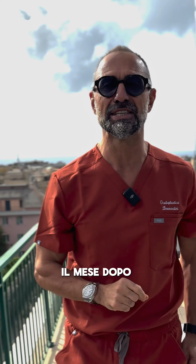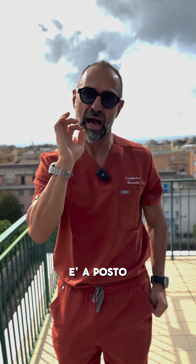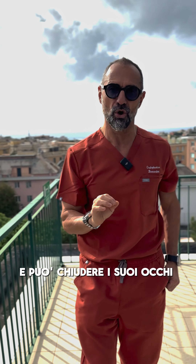Michelle, the following month, is as he has always seen himself — he feels good and fine, can close his eyes, and look at himself in the mirror.